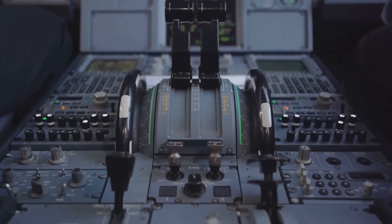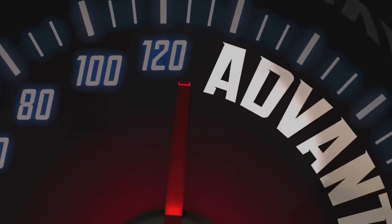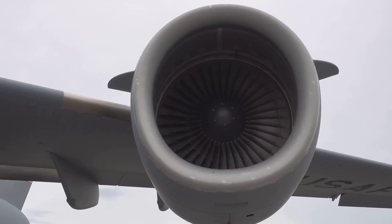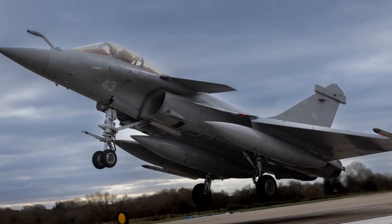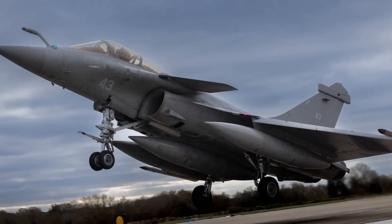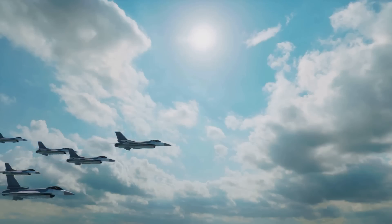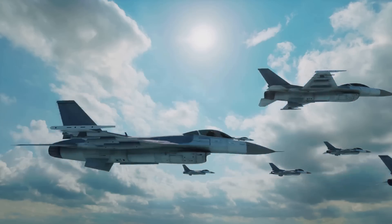Let's talk about the thrust-to-weight ratio. In the simplest of terms, it's a measure of how much power an aircraft has compared to its weight. The higher the ratio, the better the performance. The Rafale boasts an impressive ratio of around 1, meaning it has enough thrust to match its own weight. This gives the Rafale the ability to perform extraordinary maneuvers, ascend quickly, and maintain high speeds, making it a formidable adversary in the skies.